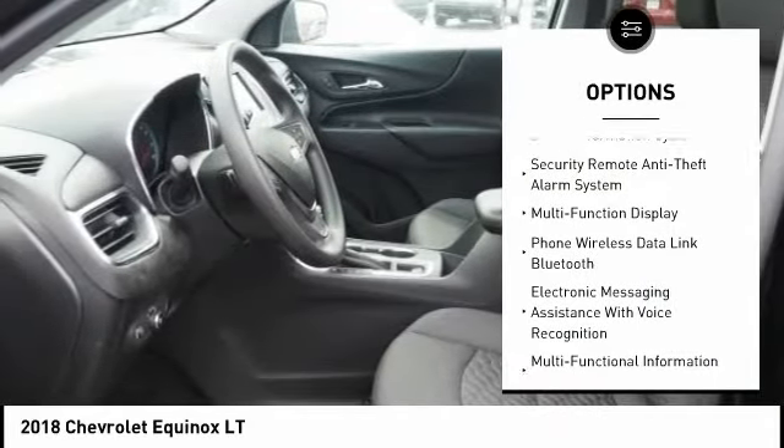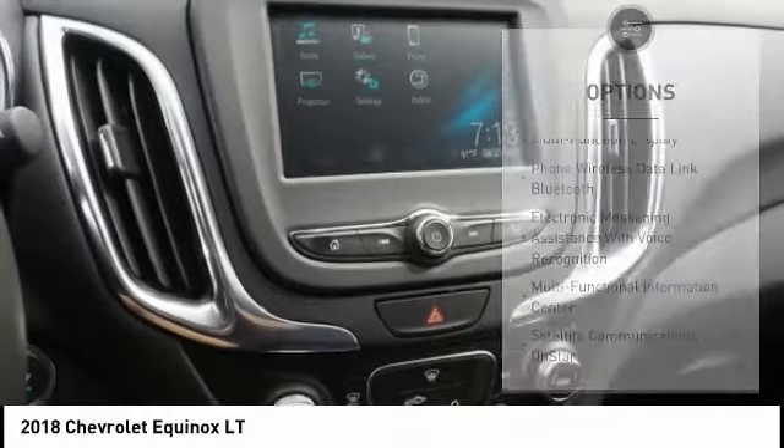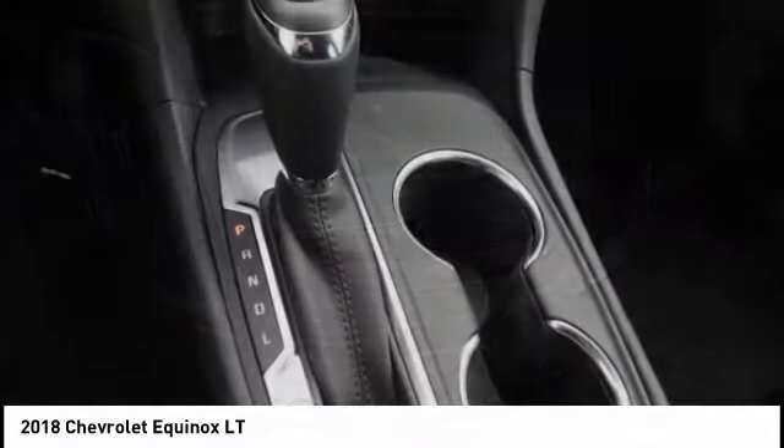Traction control, stability control, power steering, cruise control, power brakes, child safety locks.